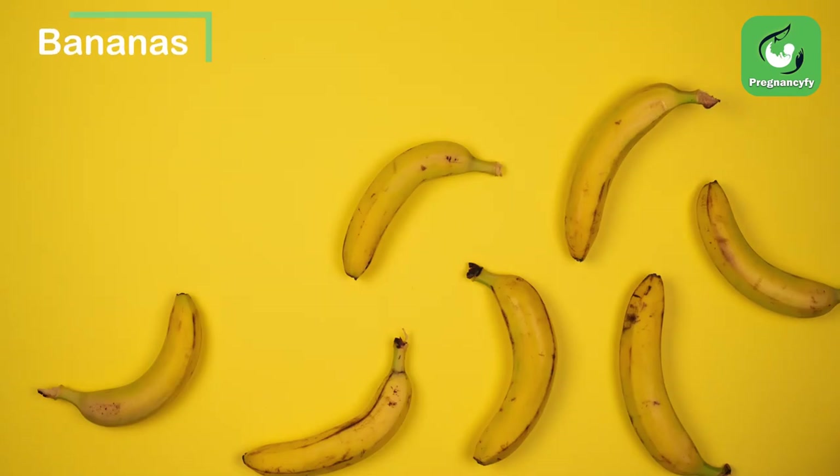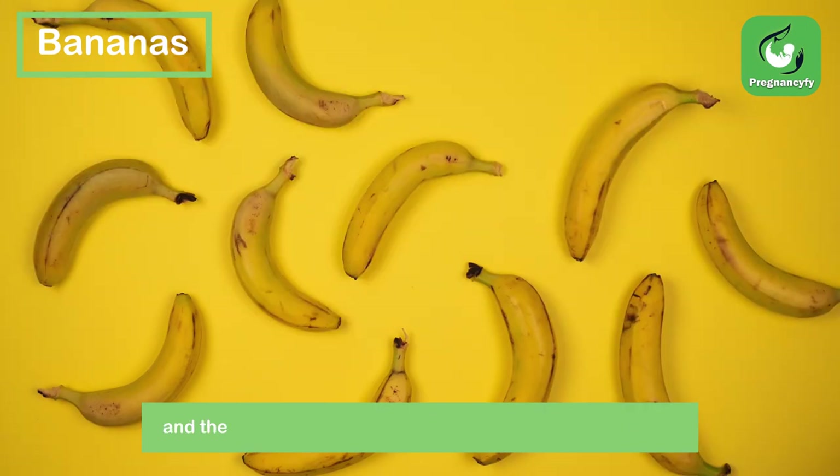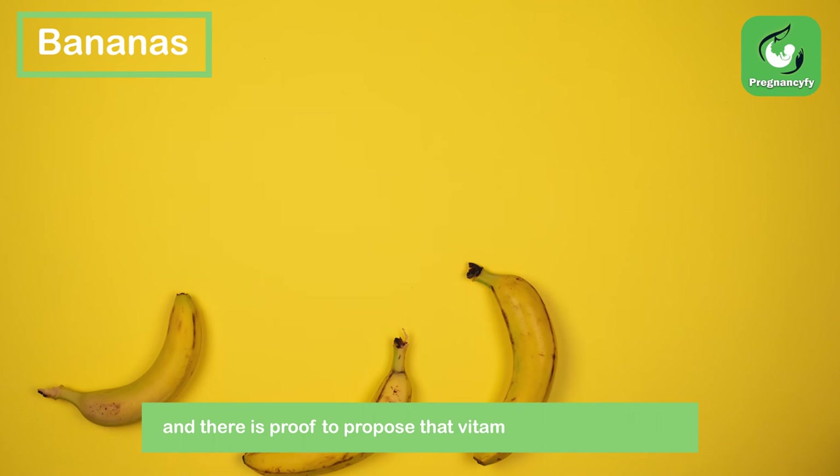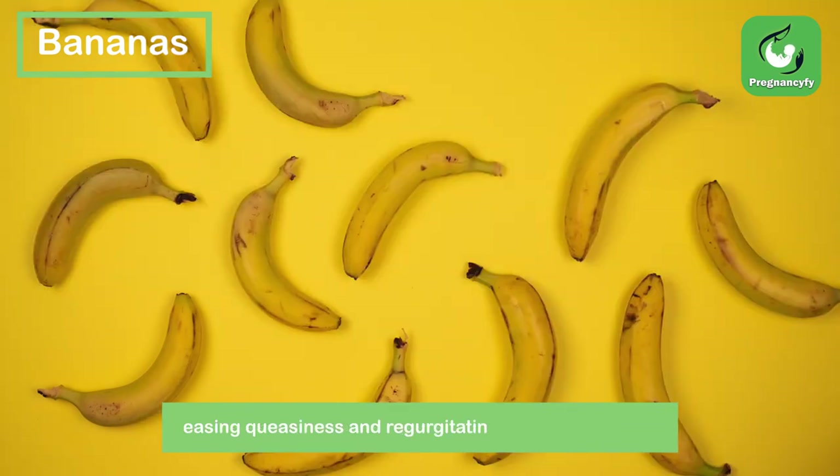Bananas. The high fiber content of bananas can help with pregnancy-related constipation, and there is evidence to suggest that vitamin B6 can help ease nausea and vomiting in early pregnancy.